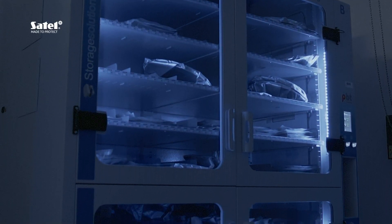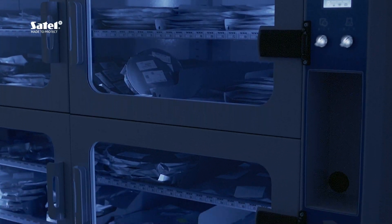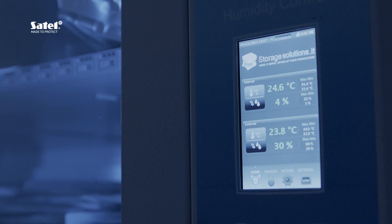The ESEGI system is a perfect solution for the storage of moisture sensitive MSD components. At SATEL, we handle many sensitive components that need to be stored under appropriate conditions. Using the ESEGI system, this is done while maintaining optimum temperature and humidity.